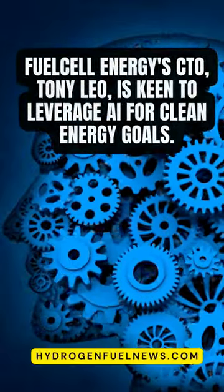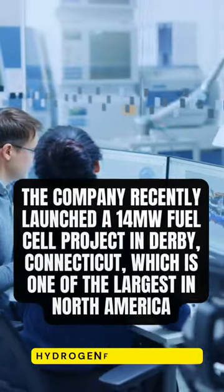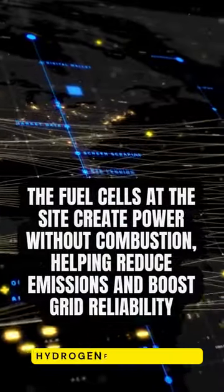FuelCell Energy's CTO Tony Leo is keen to leverage AI for clean energy goals. The company recently launched a 14-megawatt fuel cell project in Derby, Connecticut, which is one of the largest in North America.